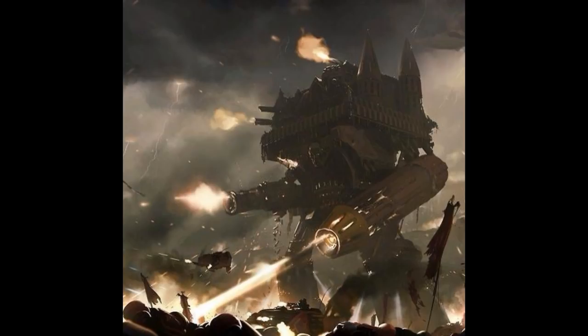The Immortalis Domitor was a Warmonger-class Titan of the Legio Prisagius that took part in the Battle of Kalf at the beginning of the 31st millennium. It fought against endless daemonic hordes until its eventual destruction.